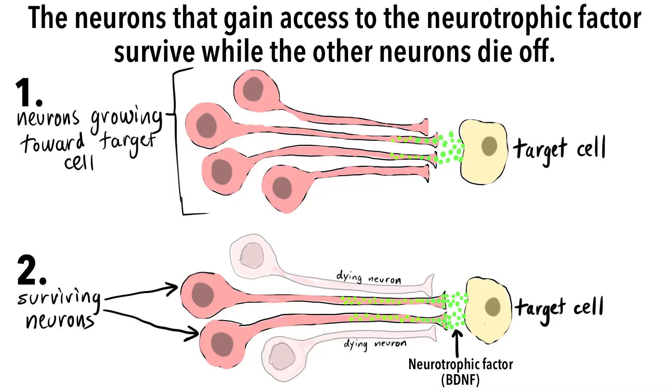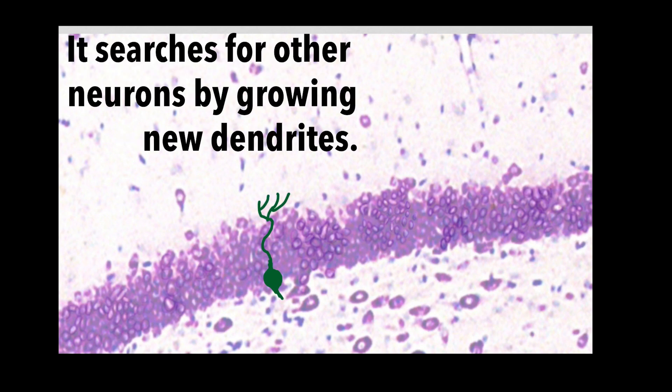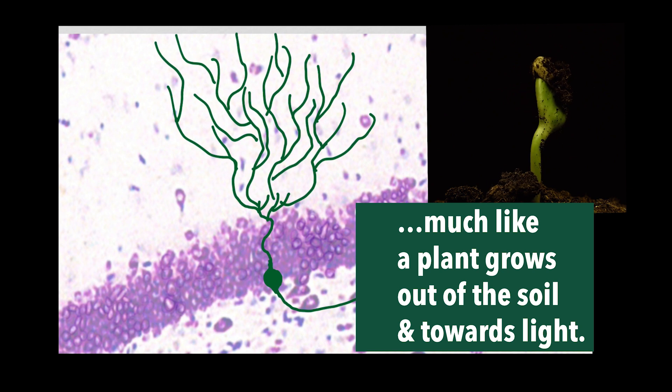There is a limited amount of brain-derived neurotrophic factor in the brain, so excess neurons that cannot get access to it often succumb to programmed cell death, or apoptosis. Much as a young plant needs sunlight, certain neurons need access to neurotrophic factors such as BDNF to stay alive. Of all the neurotrophic factors, BDNF may be the most well-known. We are still discovering the many ways that this small protein affects your brain, particularly during aerobic exercise.